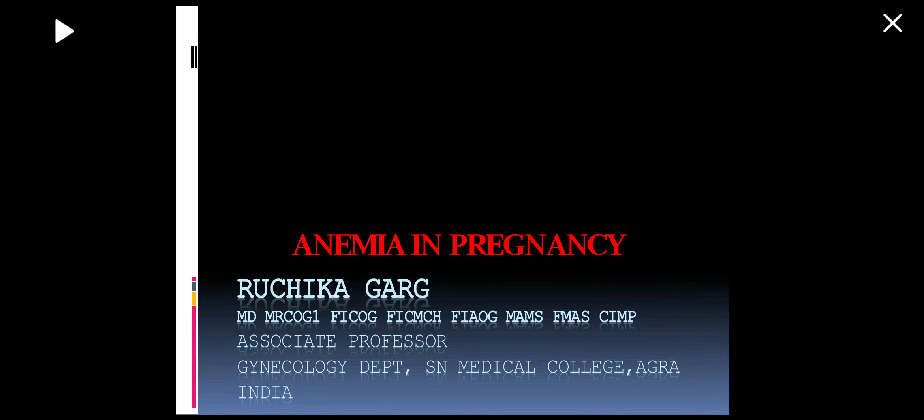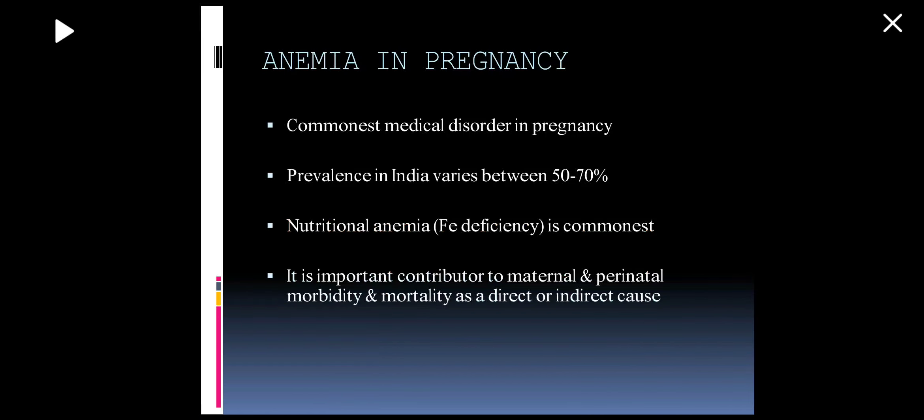Hello friends, myself Dr. Ruchika Garg. Today we will be talking about anemia in pregnancy. Anemia is the commonest medical disorder in pregnancy and it has a very high prevalence in India. Iron deficiency anemia and nutritional anemia is the most common type and it is an important contributor to maternal and perinatal morbidity and mortality, both as a direct as well as an indirect cause.